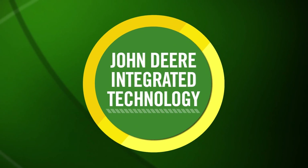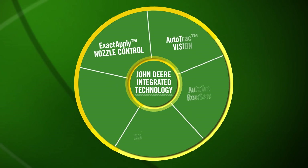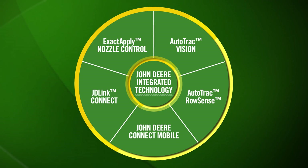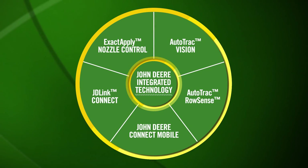Fully integrated with John Deere equipment and related technologies, you'll appreciate factory-installed hardware for true green-on-green simplicity and a consistent cross-platform experience with a familiar, easy-to-use interface.